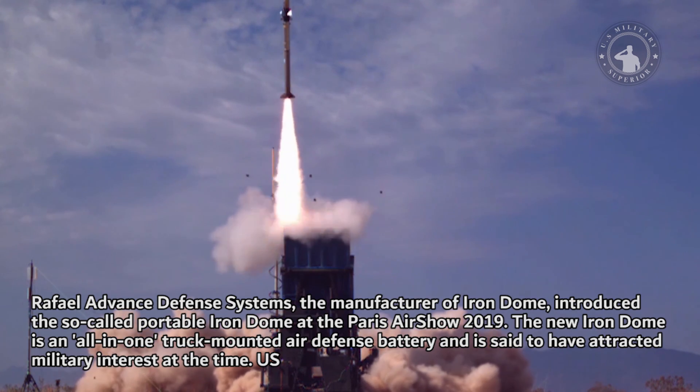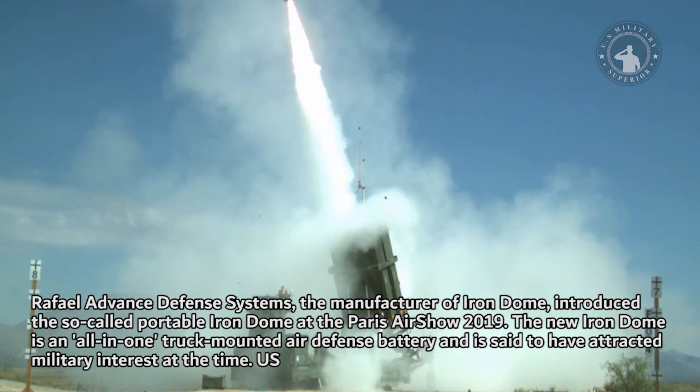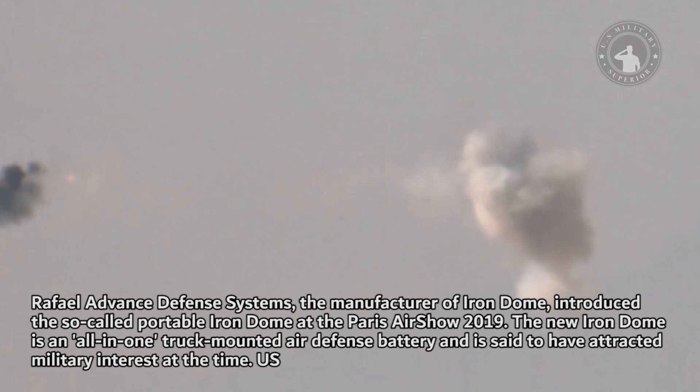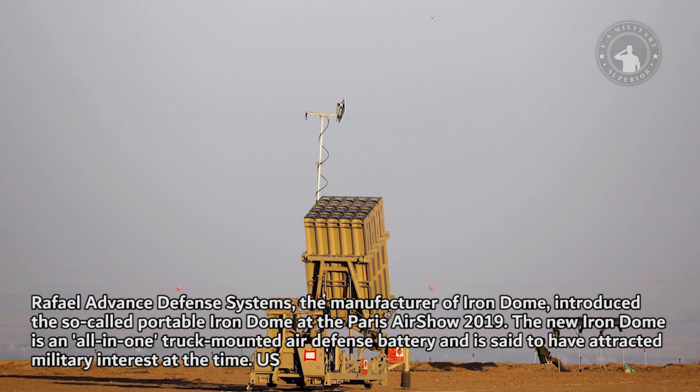Rafael Advanced Defense Systems, the manufacturer of Iron Dome, introduced the so-called Portable Iron Dome at the Paris Airshow 2019. The new Iron Dome is an all-in-one truck-mounted air defense battery and is said to have attracted significant military interest at the time.